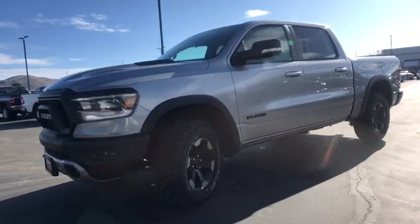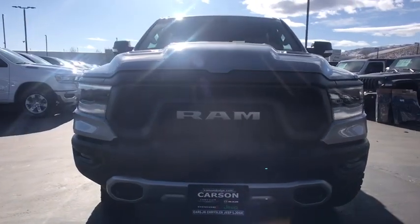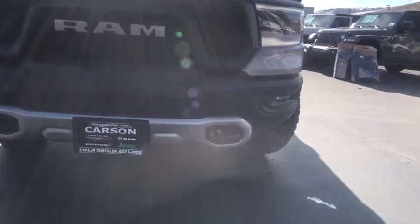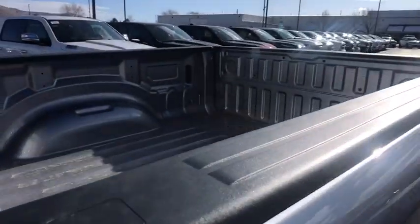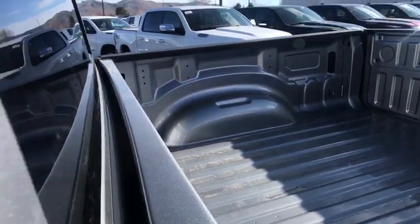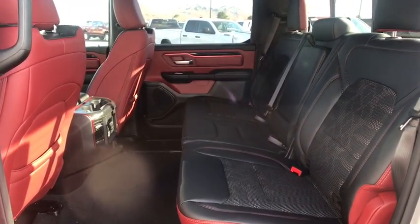A vehicle like this doesn't come along every day. Come in and get it before someone else does. Have a day!